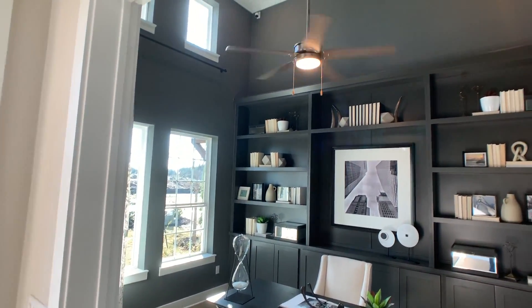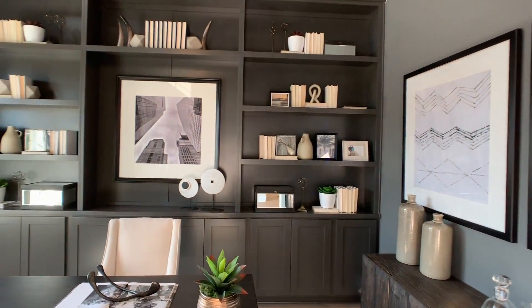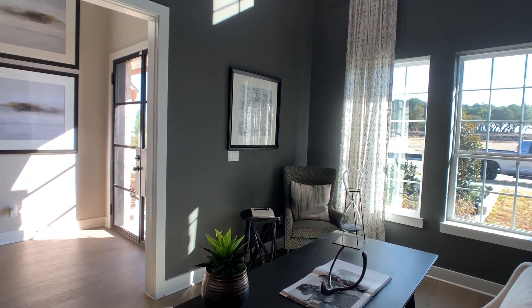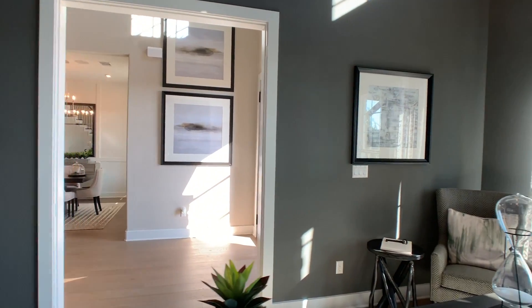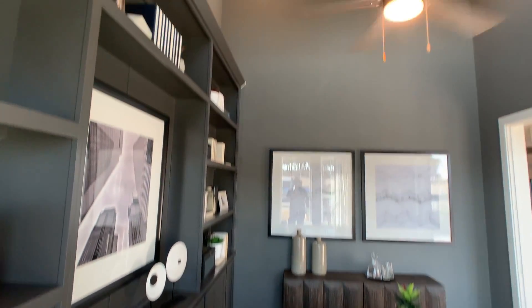Look at those ceilings — I'd say 18-foot ceilings if I had to guess. Really high, really dramatic feel to it. Love the built-ins on the back of this office. It's painted really dark, but it brings in so much light that it totally looks fine. Really nice office here. Great feel to it.